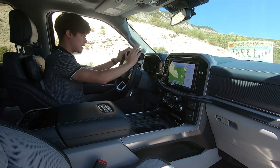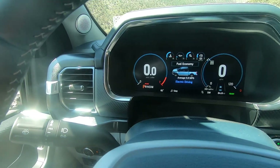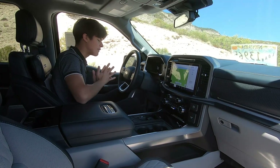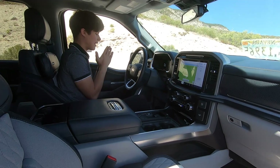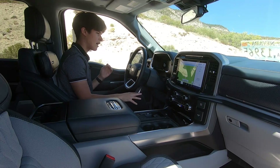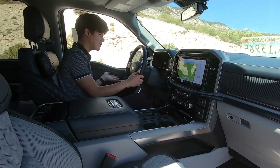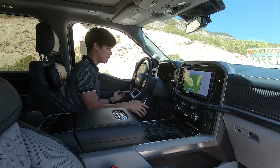For the infotainment system and gauge cluster — the gauge cluster is a 12-inch screen with plenty of customization and plenty of features. You don't get to see your navigation in it though, which is one of the things the German brands do so right that others don't. But other than that, the gauges are very clear and concise. All your information is displayed to you better than I think an analog gauge cluster would be.